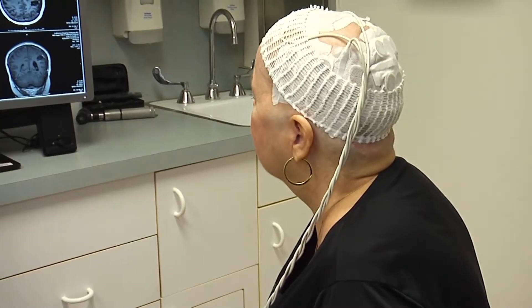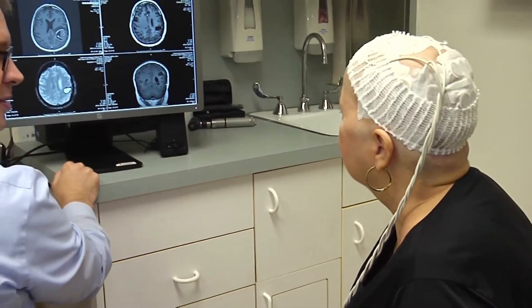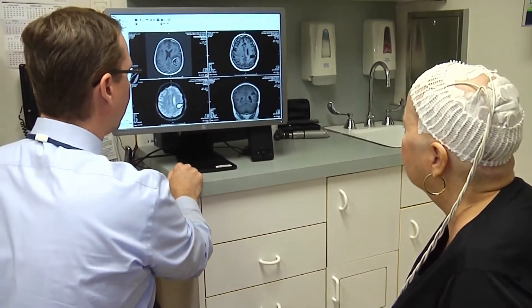Lori says she didn't really notice the symptoms, but there it was — a mass, doctors say, on the left side of her brain. Traditionally, treatment has involved surgery, radiation therapy, and chemotherapy, but now there's a unique approach to add to that: it uses electrodes to create an electric field that basically disrupts tumor cell division.